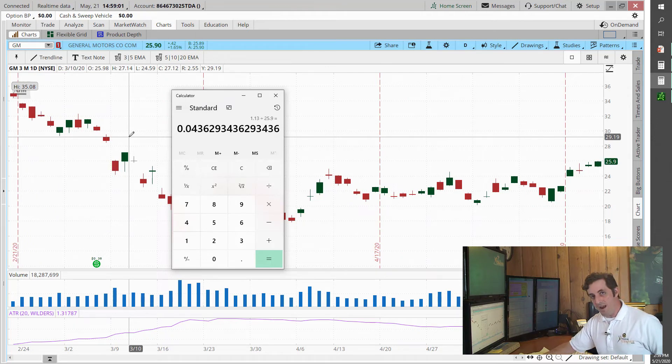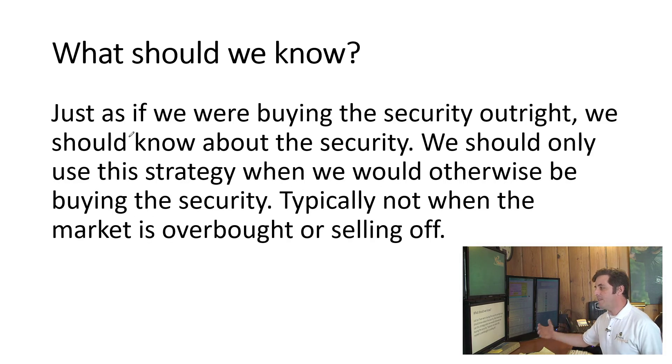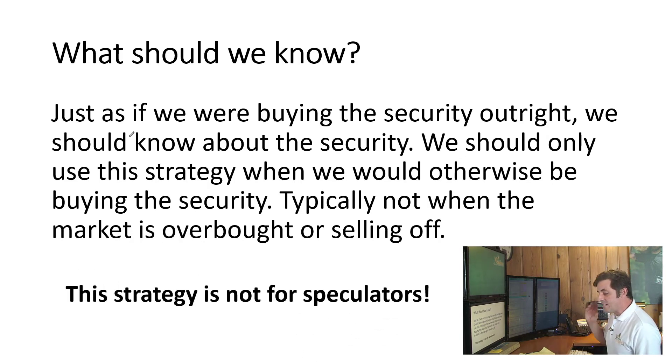The amount can vary — there are a lot of variables — it could be higher or lower, but you're still going to make a much healthier rate of return than having your money in a mutual fund, and you have the potential to buy the stock at a discount. Now, what are the gotchas? This strategy is made for investors, just as if we were buying the security outright. You should know about the security — if it's a stock, know about the company; if it's an ETF, know about the sector. Only use this strategy when you would otherwise be buying that security. It's typically not when the market is overbought or selling off, and it's not for speculators — it's for long-term buy-and-hold investors.